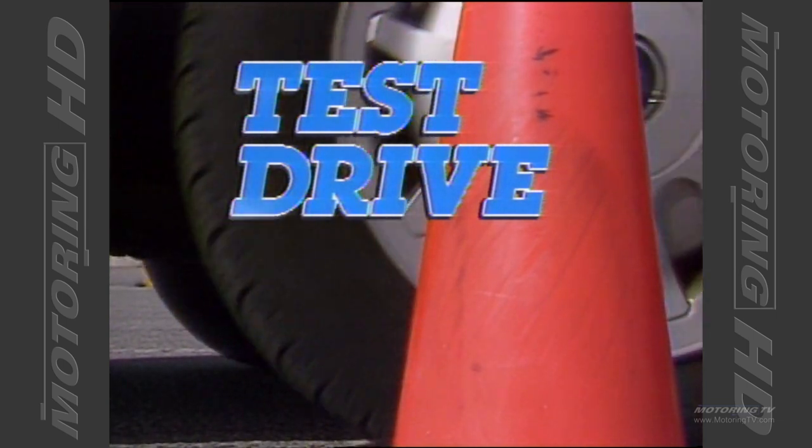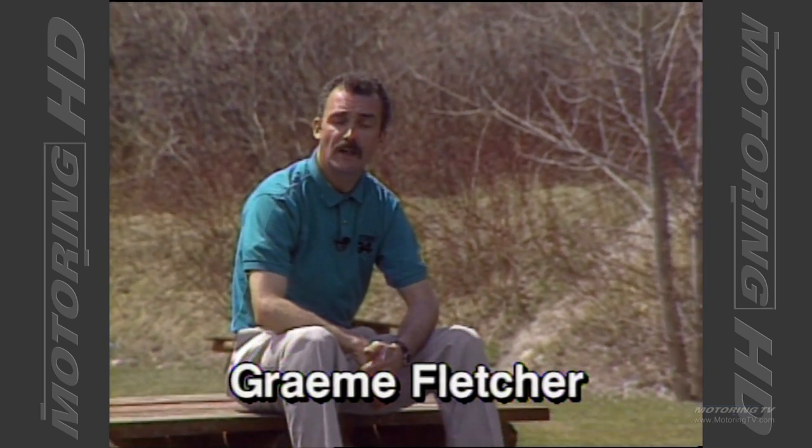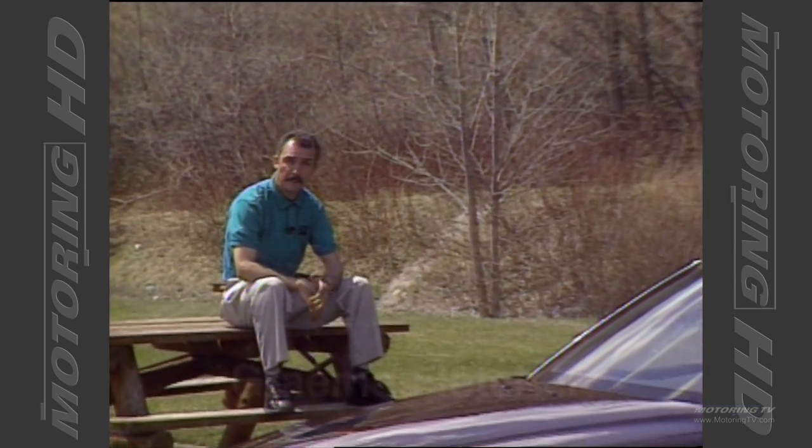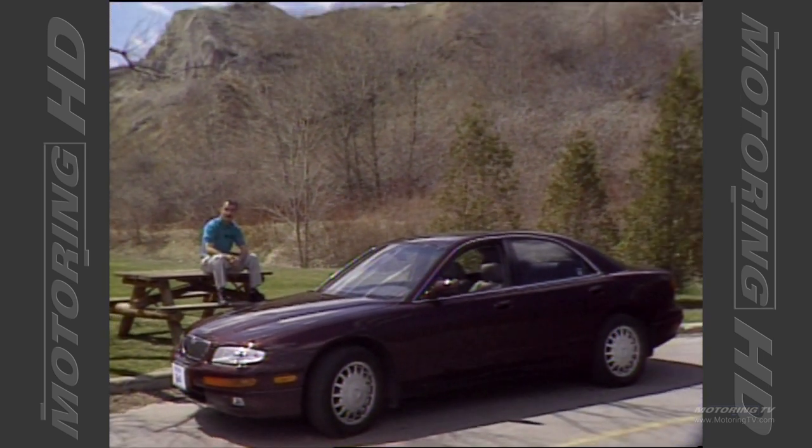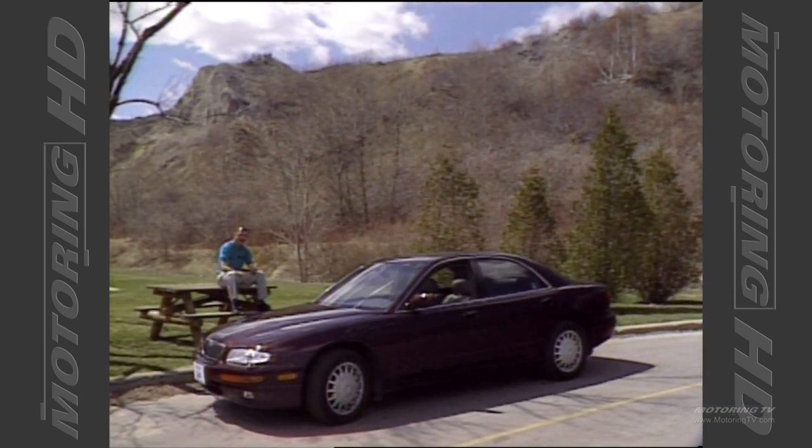Test drive with Graham Fletcher. This week on test drive we look at the 1995 Mazda Millennia. This vehicle was supposed to be the entry-level Amati, but fortunately when Mazda decided to dump the Amati nameplate, they kept the Millennia in the lineup.